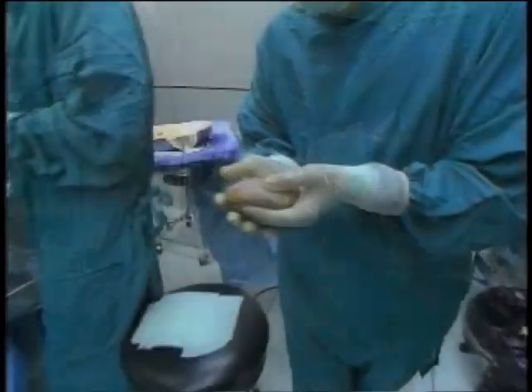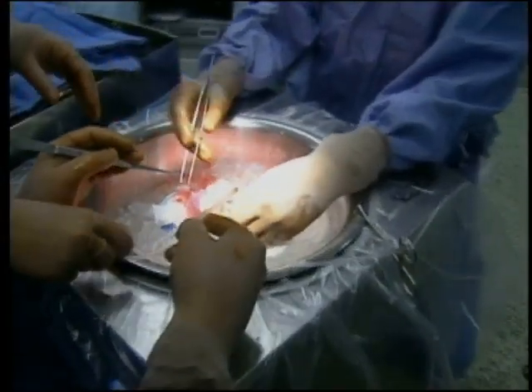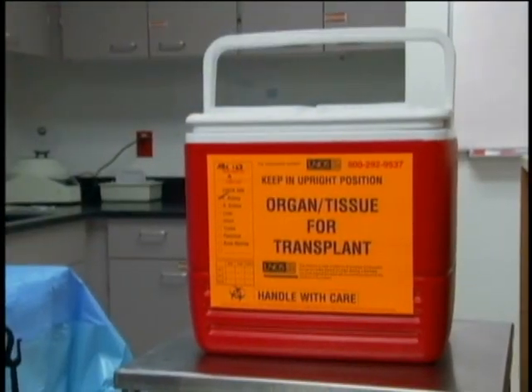New technology is increasing the odds of success for kidney transplants. Often many hours go by before you can transplant an organ, so we have to preserve organs. Traditionally, organs are preserved in a cooler packed with ice.